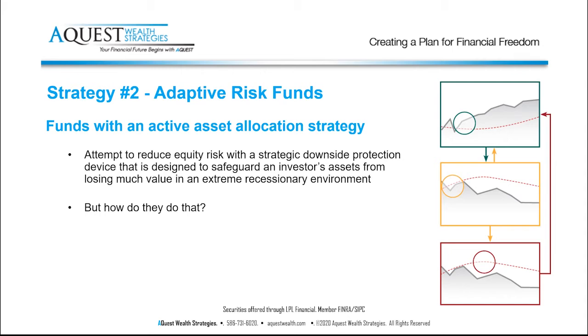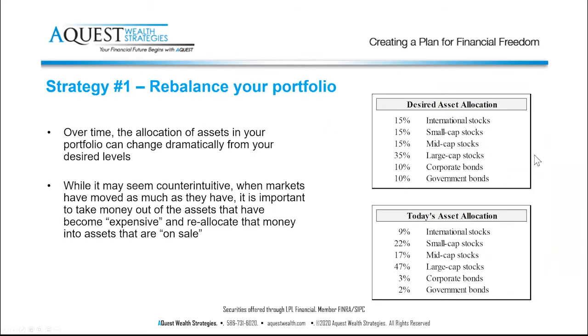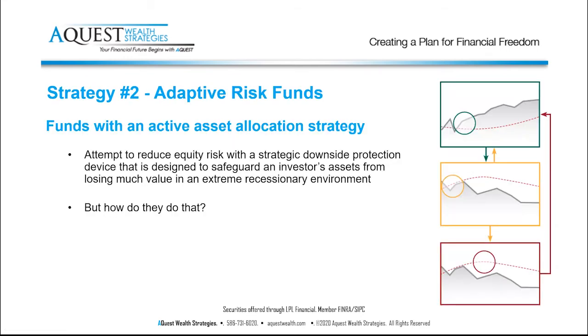Adaptive risk funds look at your portfolio at a given interval — some are monthly, some quarterly, some even daily — and they can make changes to the risk level inside your account. They can be wrong sometimes, which is why I don't think anyone should have 100% of their money in an adaptive risk fund, but having a portion in one of these categories can work well for a lot of people's portfolios.